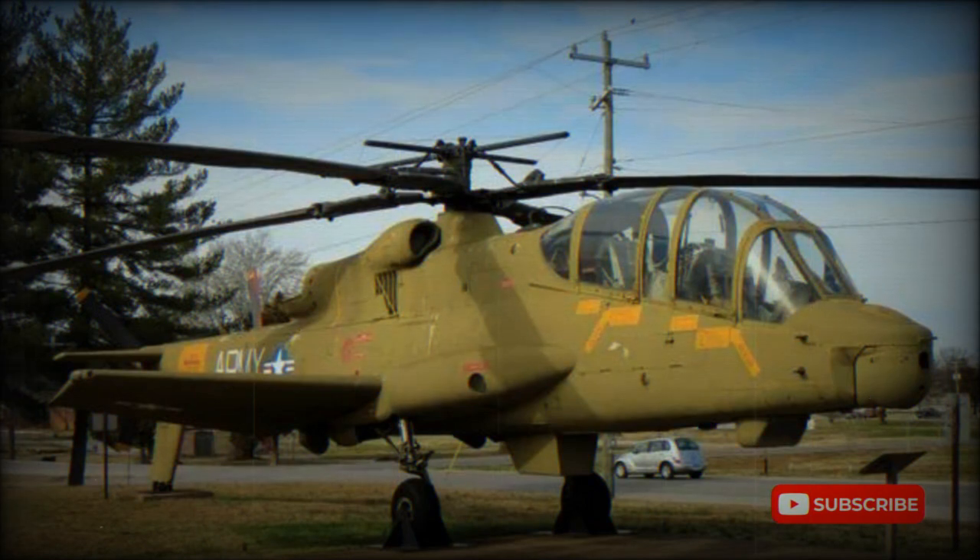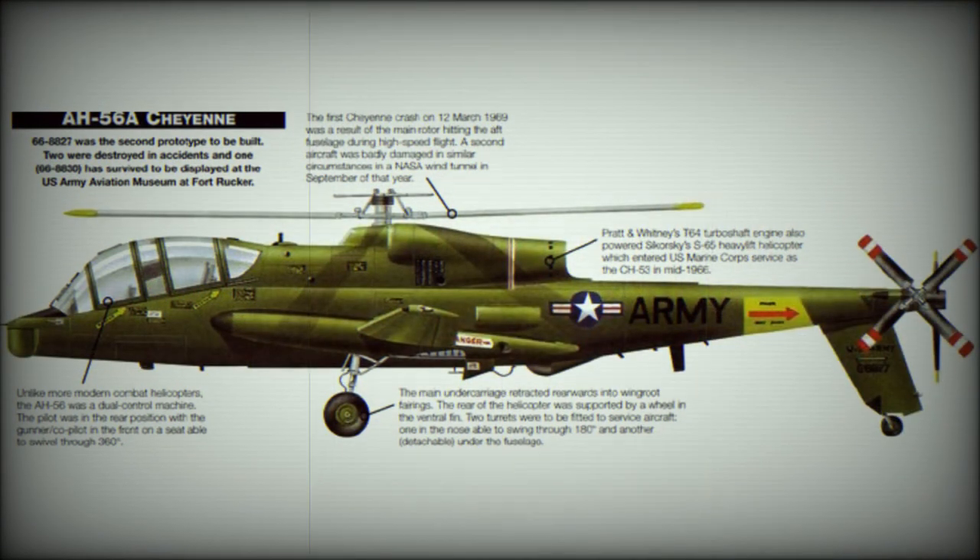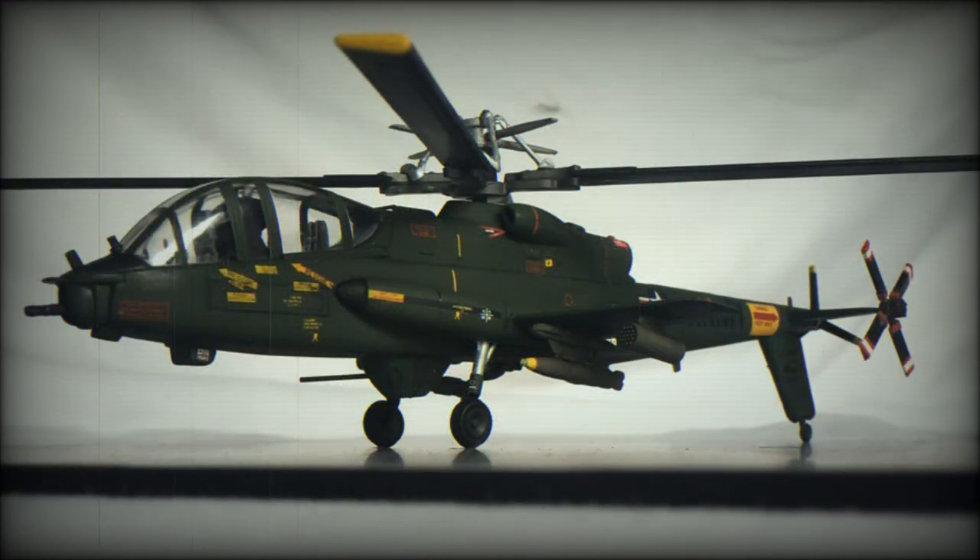The AH-56 had a crew of two. The huge transparent canopy gave superb all-around visibility to the pilot and the gunner. The pilot could also fire all weapons of the Cheyenne. The helicopter was fitted with an advanced fire control and navigation suite.